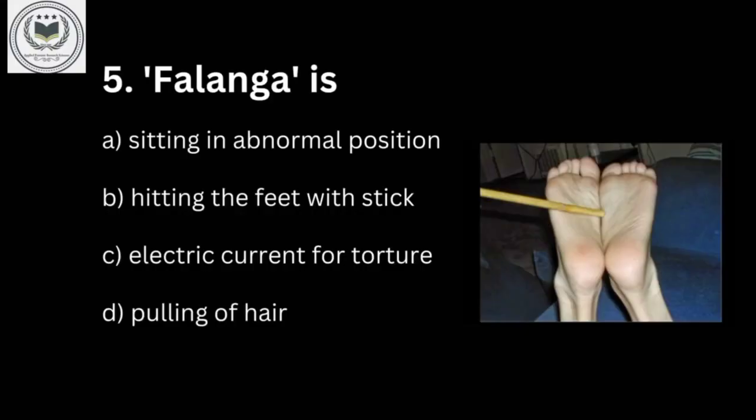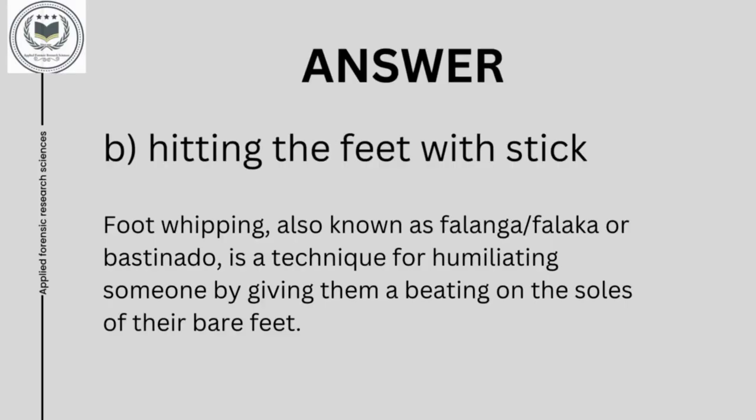Fifth question is: phalange is option A, sitting in abnormal position; option B, hitting the feet with stick; option C, electric current for torture; and option D, pulling of hair. Answer of fifth question is option B, hitting the feet with stick. It is also called foot whipping, phalanga, phalaka, or bastinado. This is a technique used to humiliate someone by beating on the soles of their bare feet.